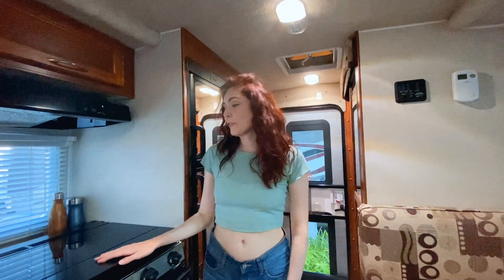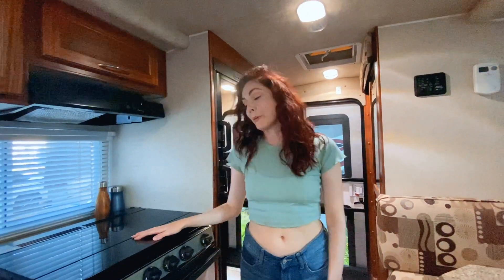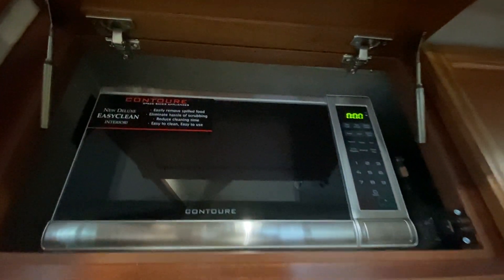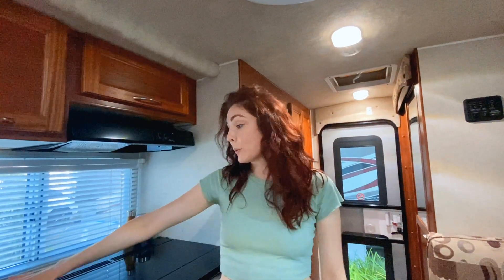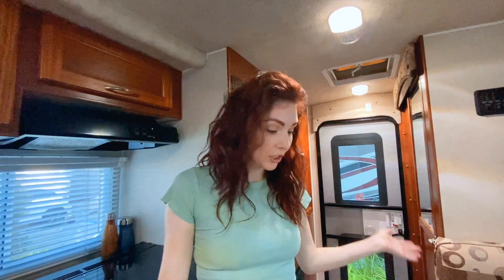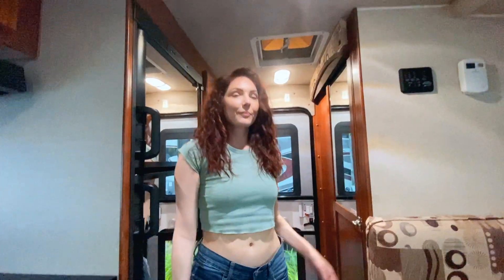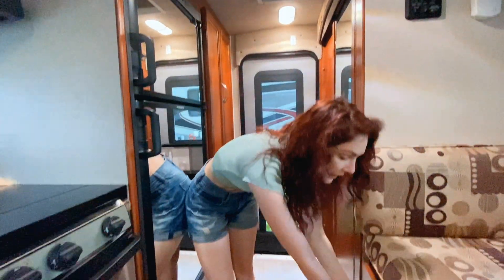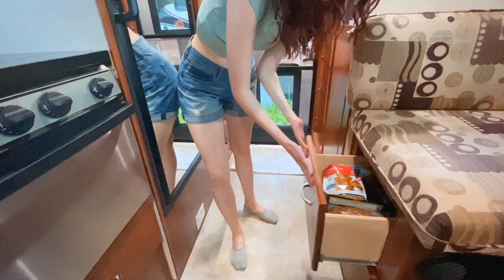Our favorite part of this RV is that there's a full kitchen. We brought tons of food so we could do all of our own cooking. There is a stove top, an oven, a microwave, tons and tons of storage space, a big sink with hot water, and room to store all of the food we brought. All of the drawers have latches, so everything stays tightly shut when you're driving around — we don't have to worry about anything shuffling around or breaking while we're driving the RV.